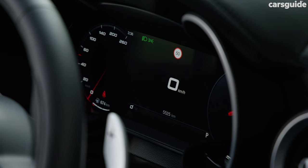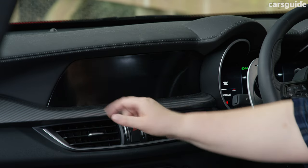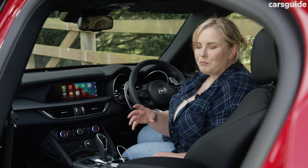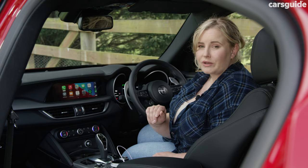The dash gets an upgrade with a 12.3-inch digital instrument panel, but annoyingly the multimedia system remains at 8.8 inches, which is rather small for the market now. I really like the circular air vents in both rows because they add a bit of flair, but overall it's quite understated in here, and if you're looking for something as flashy as the exterior, you might be a bit disappointed.